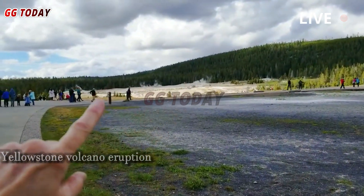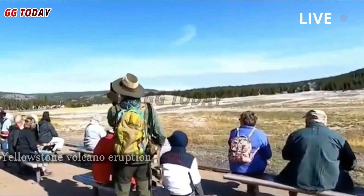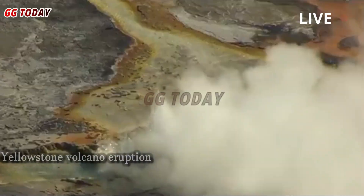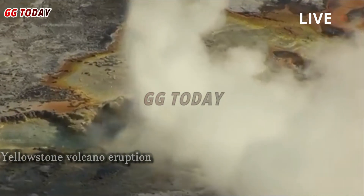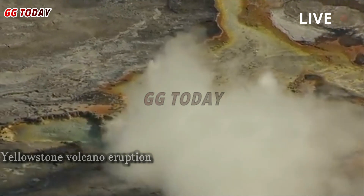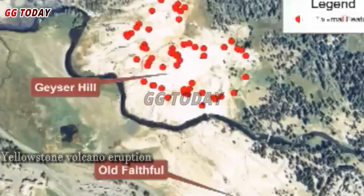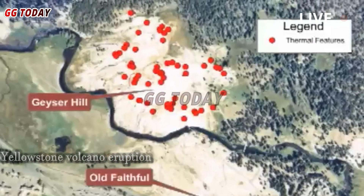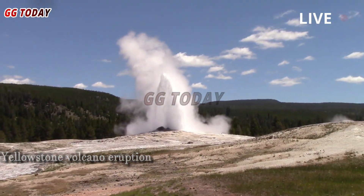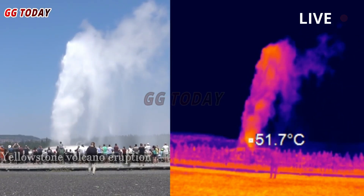Geysers are typically labeled anomalies when their eruptions appear to follow a semi-rigid pattern. Yellowstone's most famous geyser, Old Faithful, is one such anomaly, erupting every 35 to 120 minutes. Geysers like Old Faithful and Steamboat erupt whenever water and steam become trapped in a narrow space deep beneath the geyser's blowhole, building pressure until a towering stream of hot water shoots hundreds of feet into the sky.